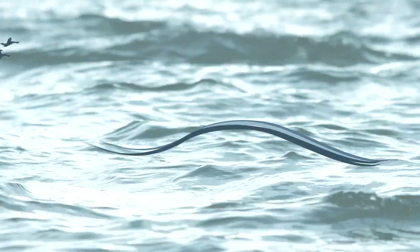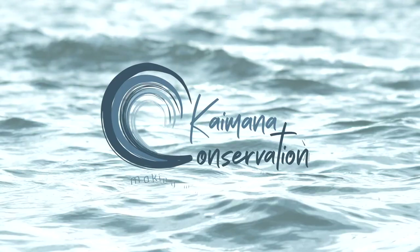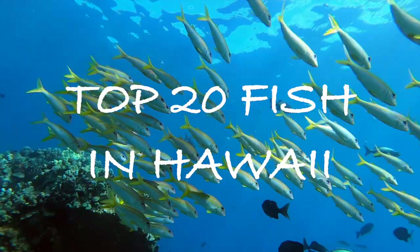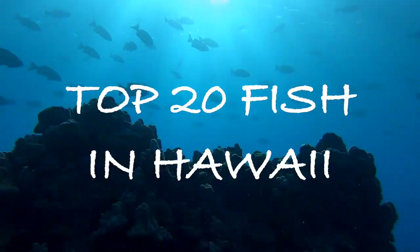Aloha and welcome to Kaimana Conservation, the channel where we talk about the ocean and everything ocean related. Today we're going to dive into the top 20 fish species you'll see while swimming in Hawaii. Let's dive in!